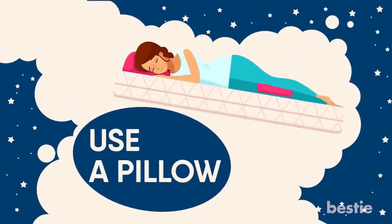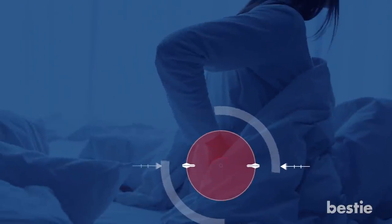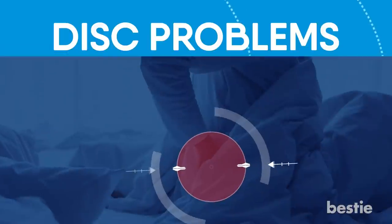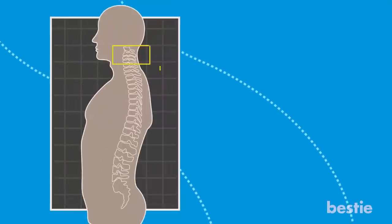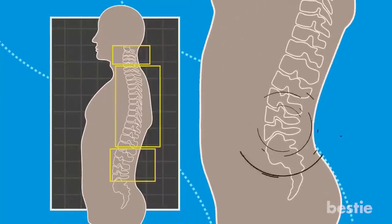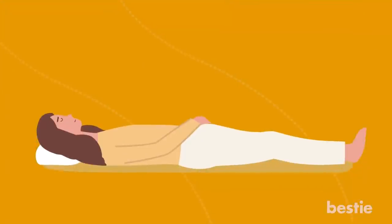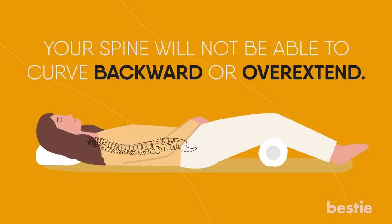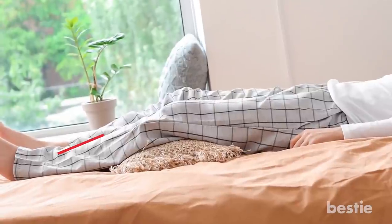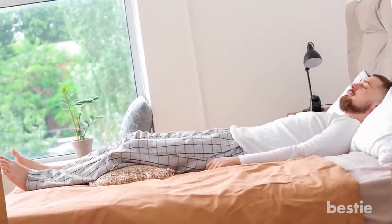Tip 1: Use a pillow. Are you suffering from those annoying backaches when you lay down at night? This could be from disc problems, nerve irritation, or muscle strain. Your spine has three natural curves when it's healthy, and any disruption in their alignment can cause severe pain. If you're a back sleeper, consider placing a pillow under your knees to push your hip bones forward, preventing your spine from curving backwards or overextending. As soon as you elevate your knees and provide support to your lower back, all those tense muscles will relax almost instantly.